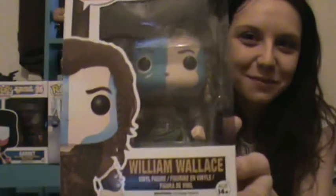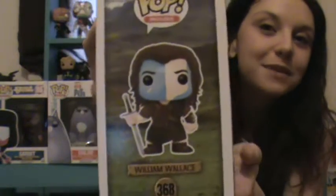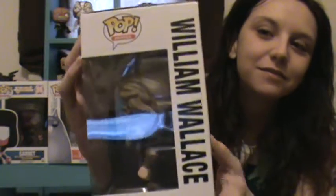We got William Wallace from Braveheart. So far I haven't noticed any box damage, but this one has a big crease right here — so this is what I'm talking about for in-box collectors. This is funny because this is one of my husband's, and he keeps his pops in the box. Sorry honey. That is really cool. I have seen this movie so many times.